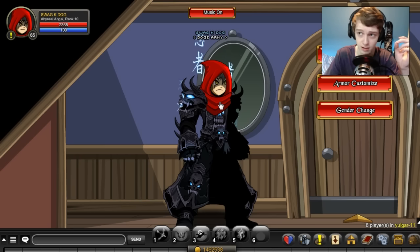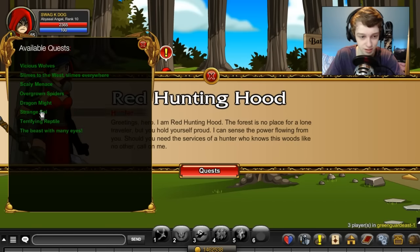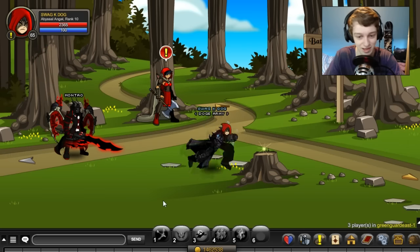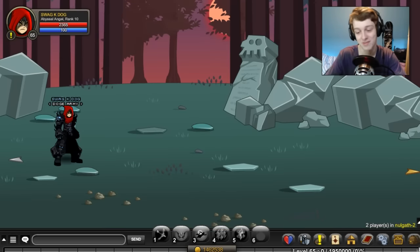They did do a green riding hood which is a free non-member item. To get the Red Hunting Hood, go to Greenguard East, go to quests, and it's the last quest called Death Gazer Eye. You slash join death gazer to get that item — it's just killing the Death Gazer. Super easy quest, takes less than five minutes, and you get the Hunting Hood which is a non-member item.